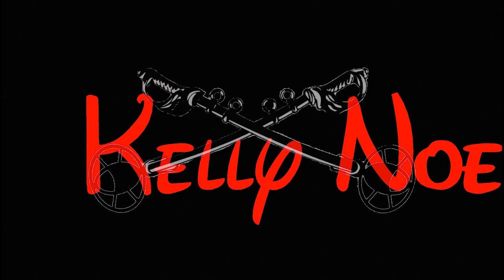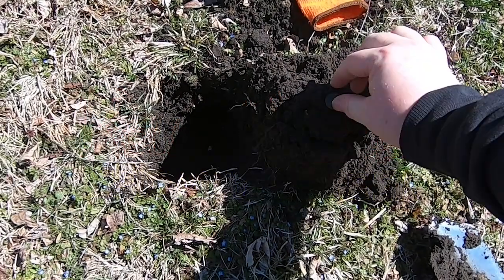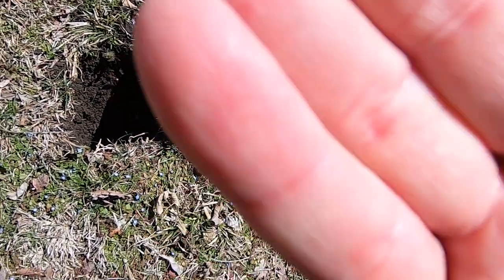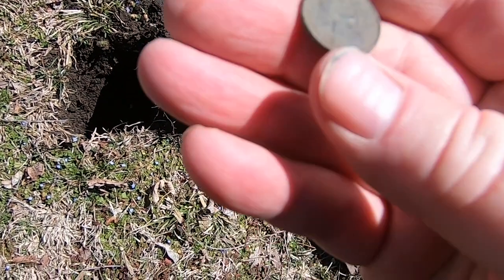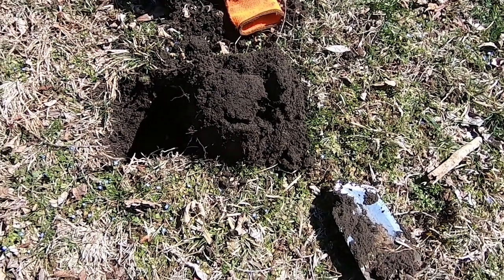Let's get her dug! Well, there it is folks. First find of the day. It's a beep. Can't quite see the date on there, maybe you can. All right, we'll see what comes up next.